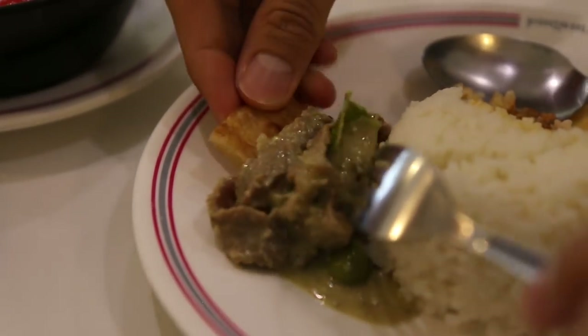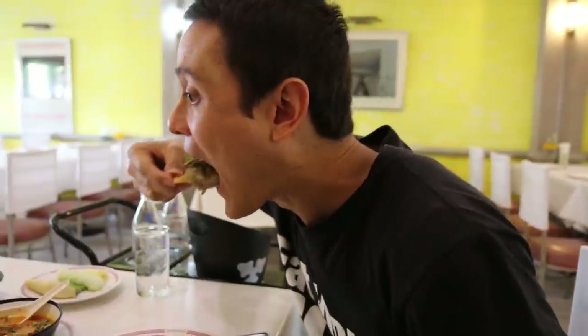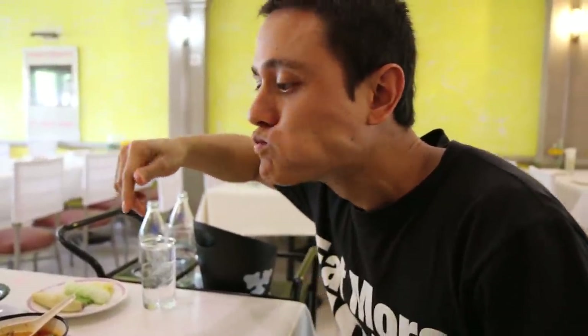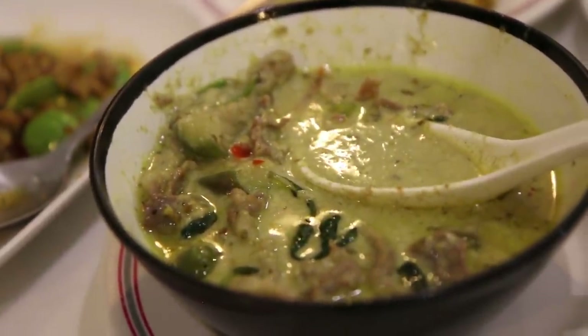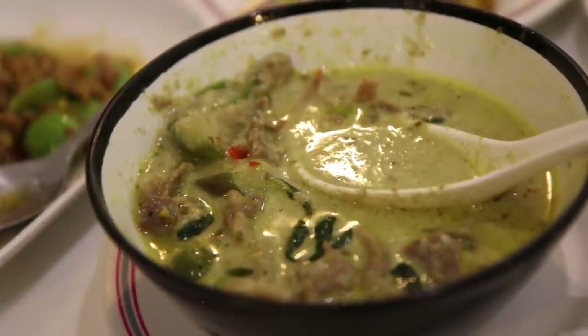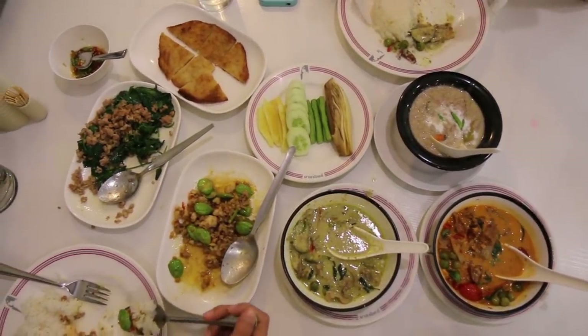Okay, and then I'll pick up that piece of roti. Oh, it's hot. That combination is fantastic. That roti is nice and crispy, and then the green curry is extremely creamy. That's some serious coconut milk, coconut cream.